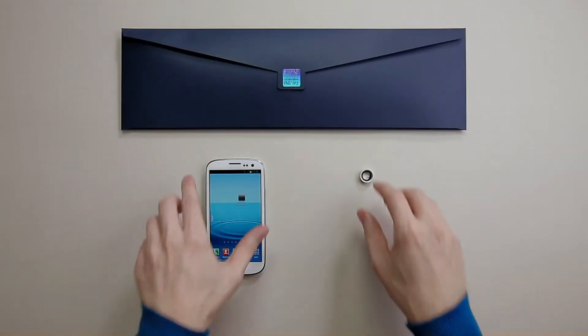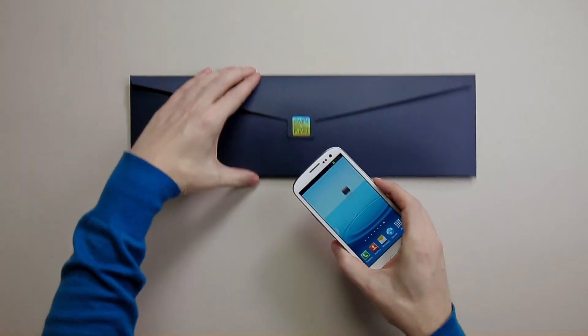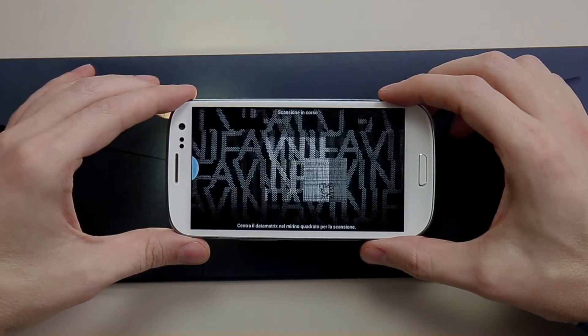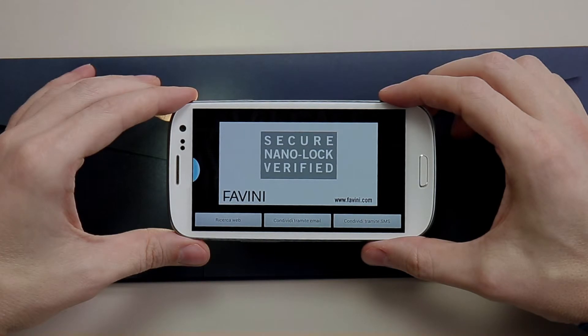Secure NanoLock is a technology based on ultra-miniaturized codes that are integrated into holograms. This technology allows for instant verification of consumer goods and documents using a smartphone or PC.